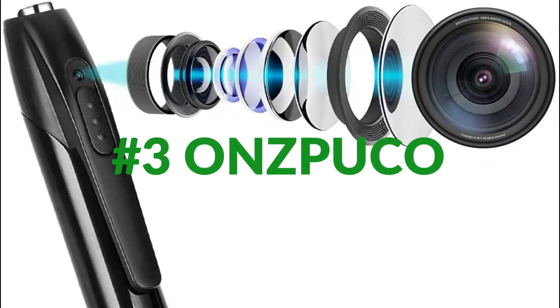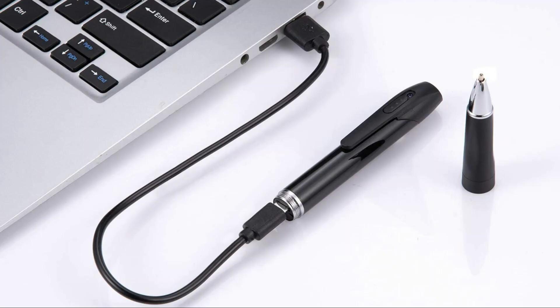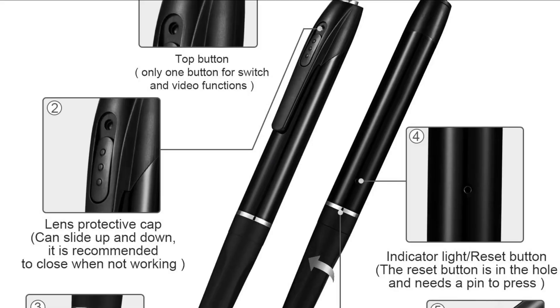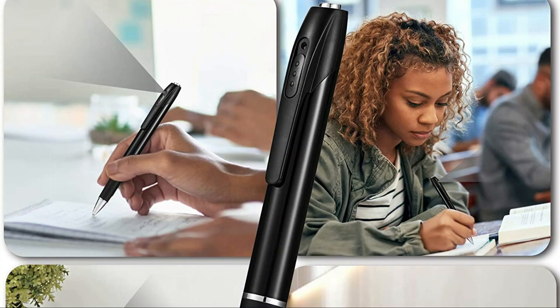On number 3 we have the ONZPUCO Spy Pen Camera. The hidden design allows you to use it in meetings to write down important information and record content, improving your work efficiency. The convenient pen holder lets you fix it on a folder or the pocket of your clothes. To record lectures in class and take notes, this spy pen can satisfy your needs, improve your review efficiency, and help your academic performance. When you are not at home, you can secretly know whether the maid takes care of the child properly, recording all actions of the child to eliminate your doubts and worries.